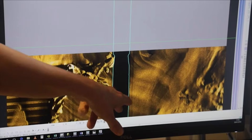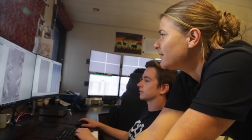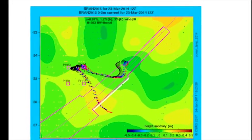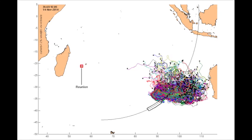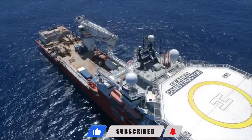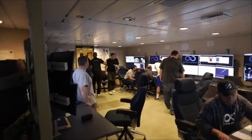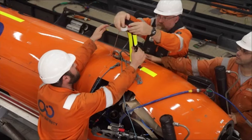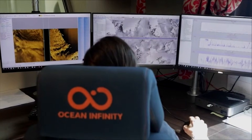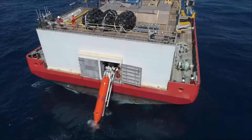MH370 fits that same pattern uncomfortably well. The early search leaned heavily on satellite handshake data and assumptions about the aircraft's behavior at the end of the flight. Those assumptions weren't unreasonable, but over time they hardened into something closer to certainty. Search zones were narrowed. Probability contours became boundaries. Areas outside those lines quietly became less interesting. That's how probability slowly turns into belief. The lesson from past impossible finds is not that technology failed — it's that wrecks aren't found when we simply push forward. They're found when we step back and ask whether the model guiding the search still deserves our confidence.